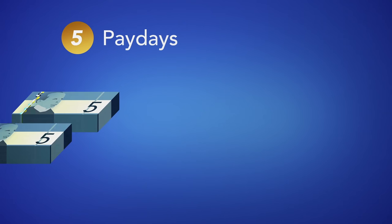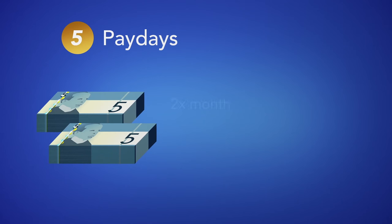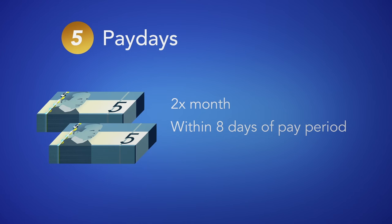5. Paydays. Employees must be paid at least twice a month. All earnings must be paid within eight days of a pay period's end. No single pay period can exceed sixteen days.